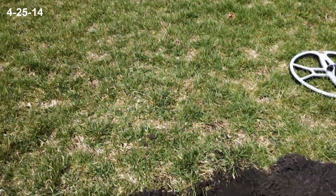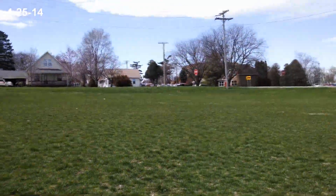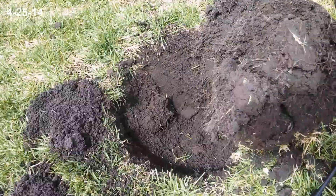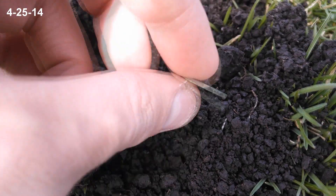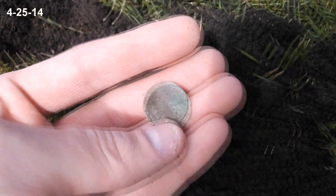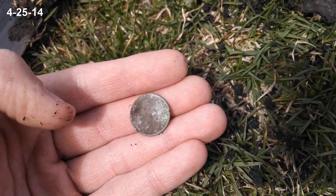Hey fellow detectors, it's Caleb — April 25th. I'm out at the old practice ball field. Got a decent signal, kind of jumpy a little bit. Anyway, pulling out a wheat — and it happened to be a 1911. I was hoping for an S-mint on there making it a semi-key, but it wasn't. So I'll take it and see if I can find some more.